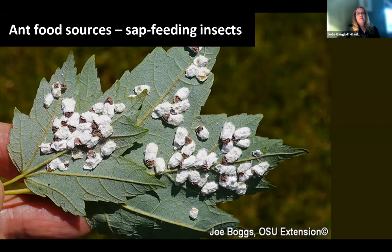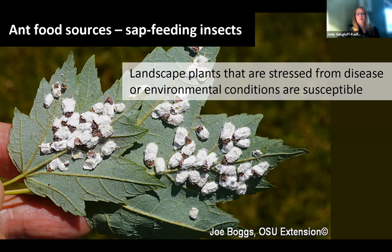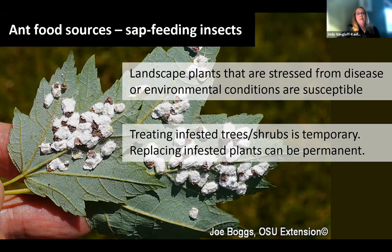Ant food sources back to these sap-feeding insects — this is cottony maple scale, and it indicates a stressed out plant. Landscape plants that are stressed from disease, drought, or too sunny a condition are susceptible to these kinds of sap-feeding pests. You have a choice: you can treat those infested trees and shrubs, which is a temporary measure, or you can replace them with plants more adapted to that setting. Replacing infested plants is a permanent solution, and it will also reduce the chances that ants will be harboring in that landscape and then coming indoors when this resource disappears.